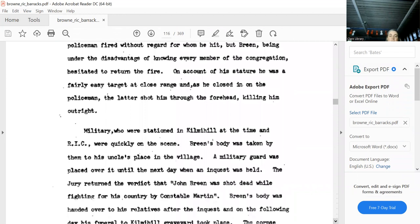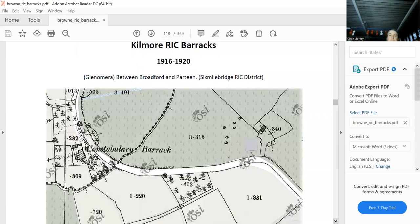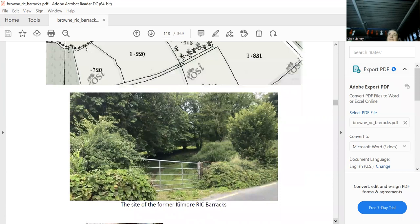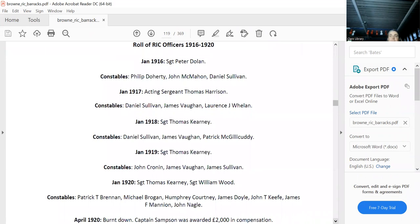They burnt the barracks down. Kilmihil is out in the middle of nowhere, between Broadford and Hartigan's — a dangerous corner to stop, with cars whizzing around. If you want to take a photograph of the gate, you put your life in your hands, because you have no idea who's coming around that corner. But I did it, and the barracks is up there somewhere. Then it was burnt down.